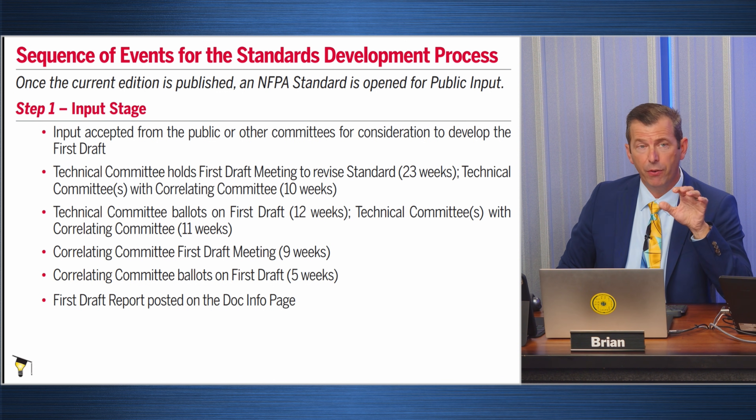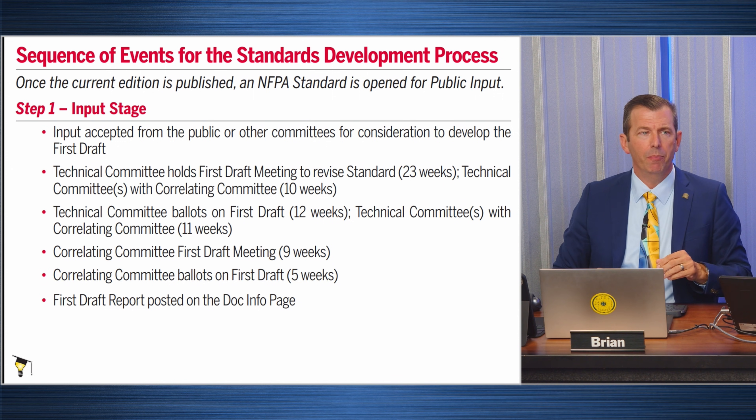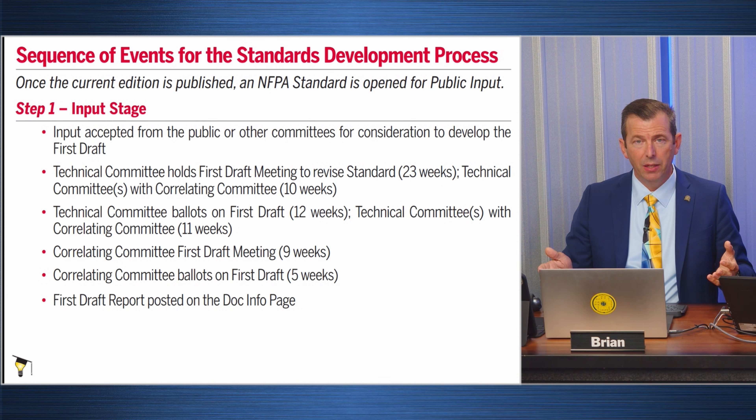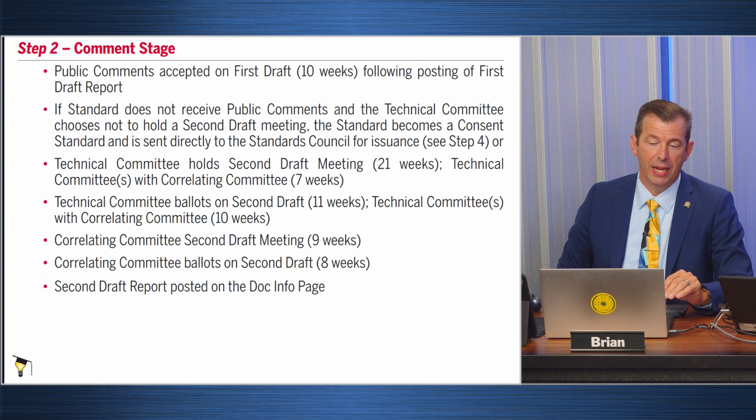Once that's done, a first draft report is issued — essentially saying that based on what we know at this point, this is what we believe the next edition of the code is going to look like.